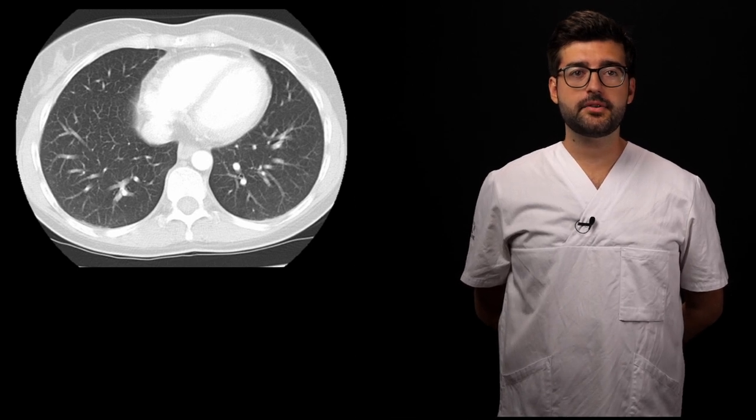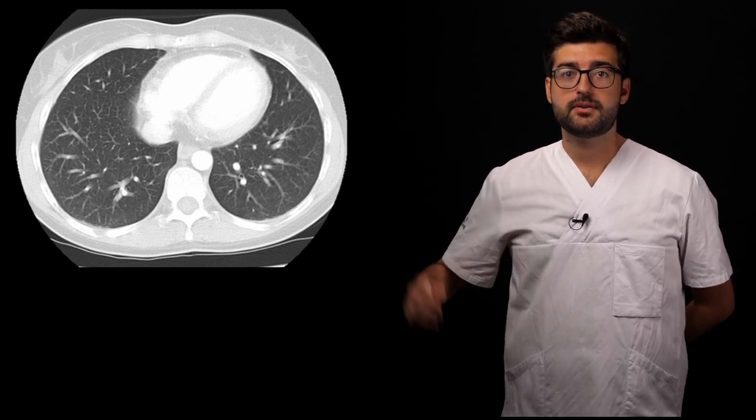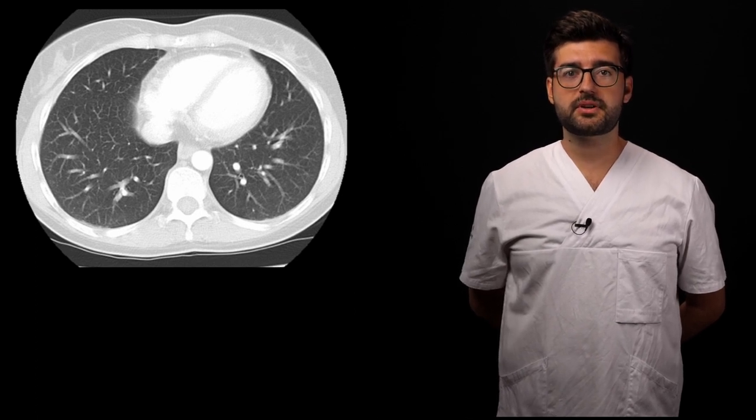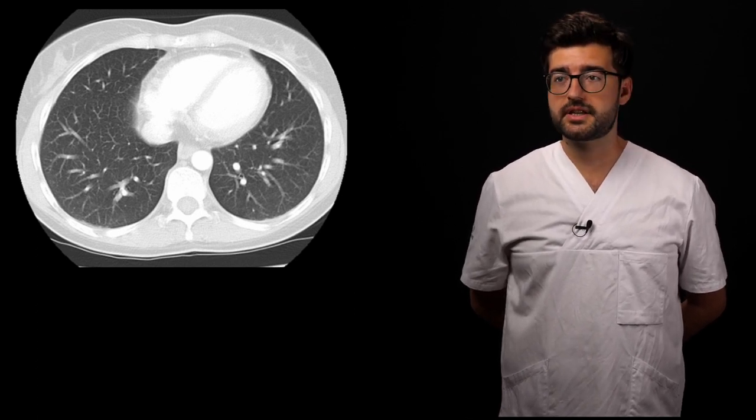A CT scan in a healthy person might return this picture, with two healthy lungs full of gray gas-carrying parenchyma close to the pulmonary vessels branching outwards, here seen in white. When a patient suffers from ARDS, the situation changes. The lungs can't cope with upholding a normal rate of gas exchange, which is most often seen clinically as hypoxemia. The body tries to compensate by increasing the work of breathing, which can be harmful and send the patient into a downward spiral.